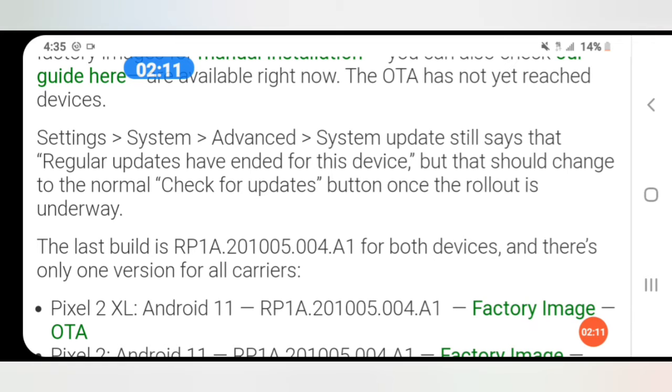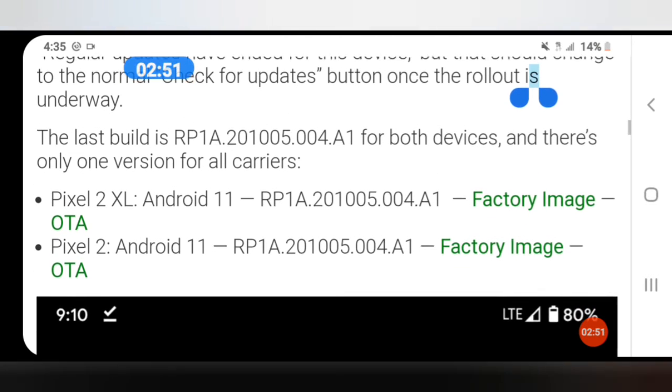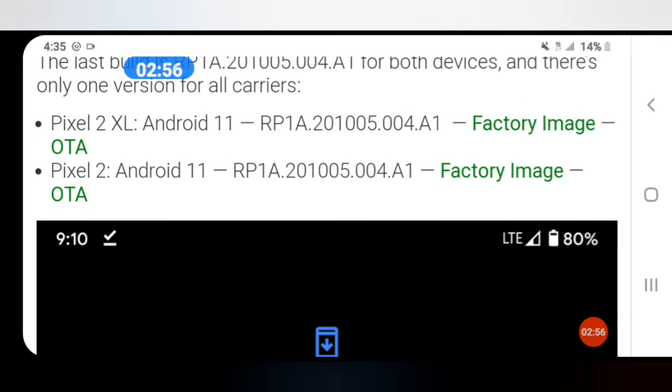The last build is RP1A.201005.004.A1 for both devices, with only one version across all carriers. This applies to both the Pixel 2 XL and the Pixel 2, both running Android 11, for both the factory image and the over-the-air OTA.